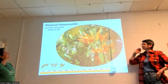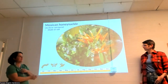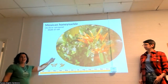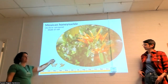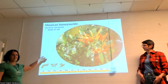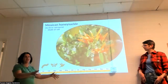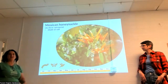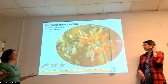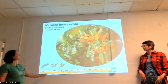Mexican honeysuckle is another Justicia, borrowed from a little farther south in Mexico. It's another great shade plant, but super versatile — a real problem-solver. You can grow it in almost any spot in any Tucson yard if you have irrigation. In full sun it does great; in shade it blooms a bit less, but it's a really great, super tough plant.